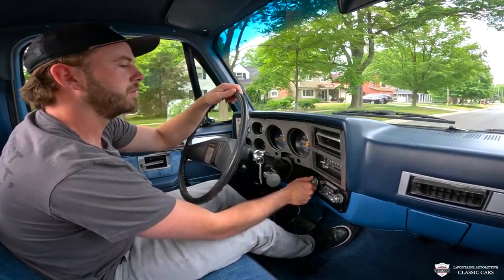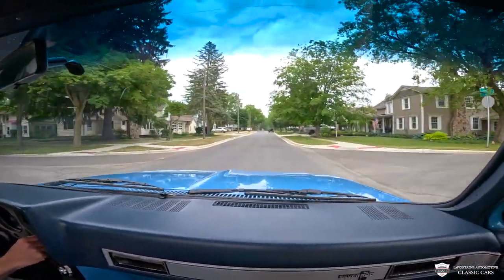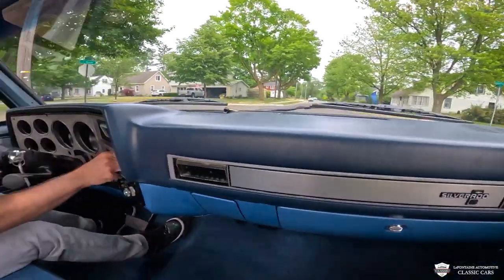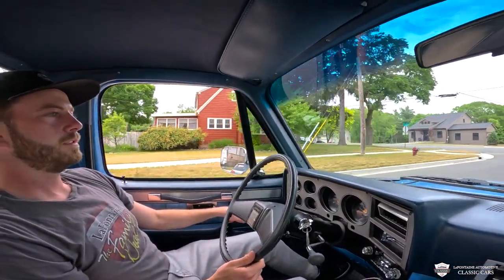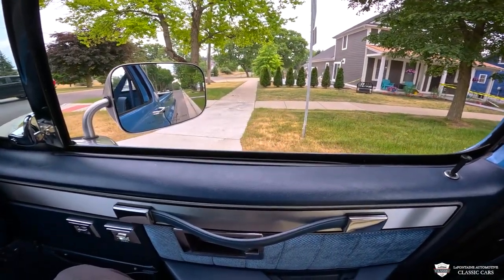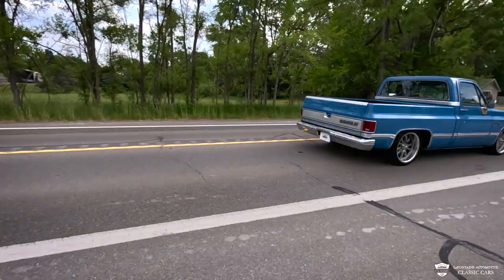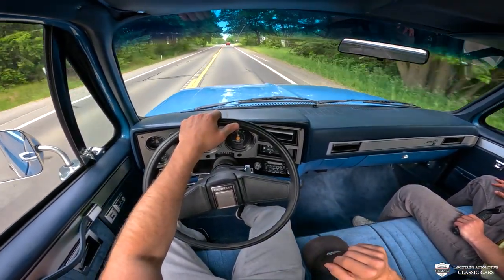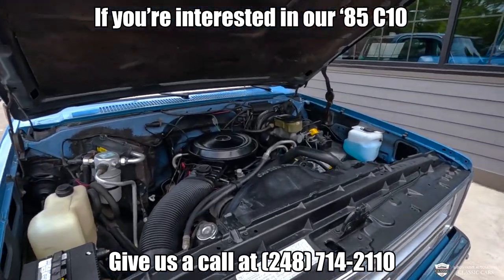And all of our power functions. This truck can get out of its way. It is no rocket ship by any means — it's not going to break any speed records, but it is a fun, tight cruiser.